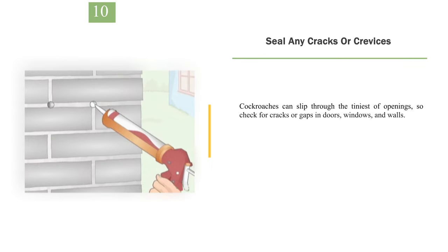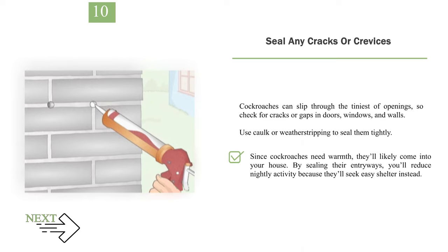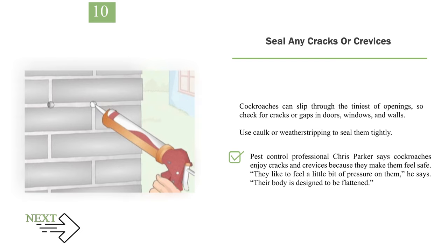Number 10: Seal any cracks or crevices. Cockroaches can slip through the tiniest openings, so check for cracks or gaps in doors, windows, and walls, and use caulk or weatherstripping to seal them tightly. Since cockroaches need warmth, they'll seek easy shelter indoors. Pest control professional Chris Parker notes that cockroaches enjoy cracks and crevices because they feel safe there — their bodies are designed to be flattened, so they like feeling a little bit of pressure on them.